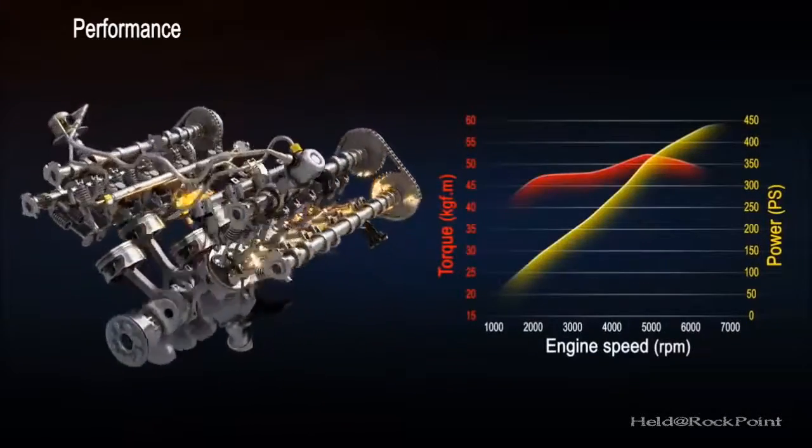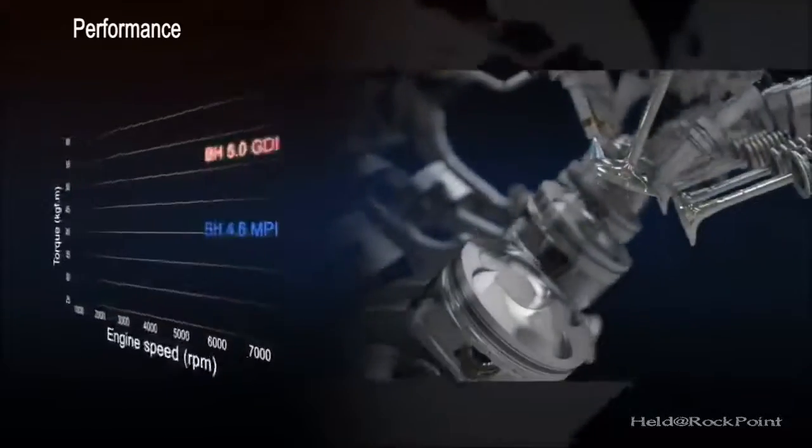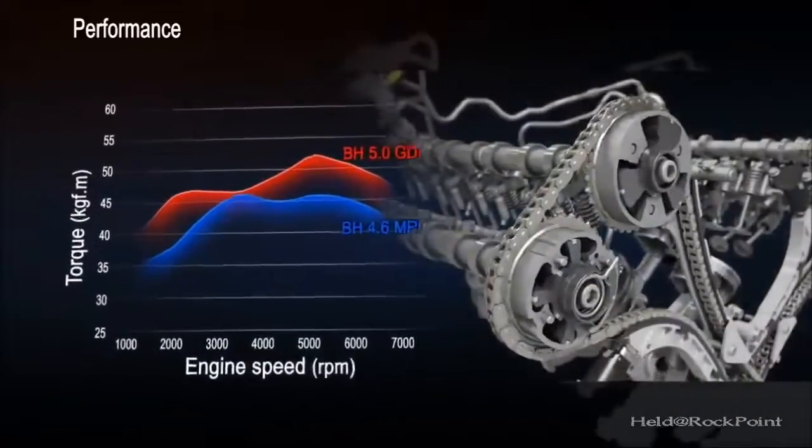In addition to GDI, the TAO 5.0L engine uses other innovative technologies to increase combustion efficiency and performance by 12% compared to the previous MPI engine.